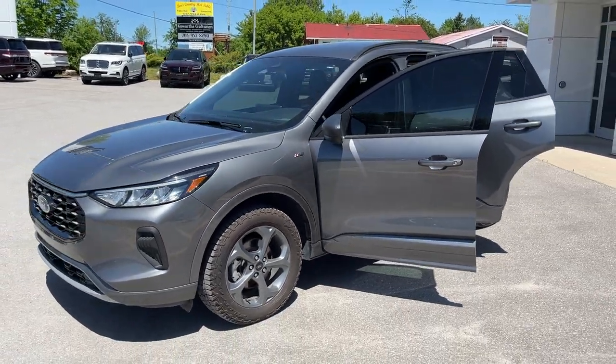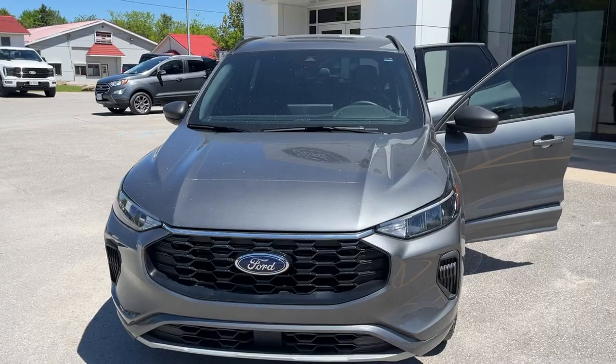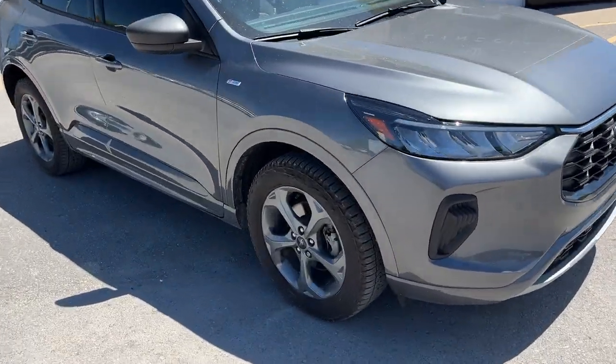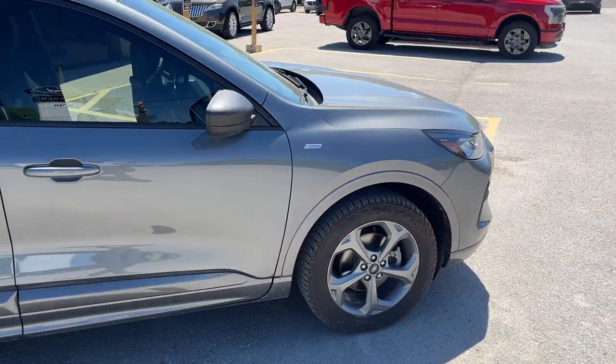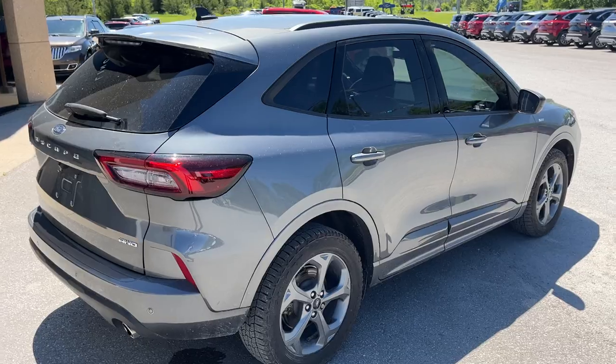2023 Ford Escape ST Line all-wheel drive, 300A package in carbonized gray metallic paint. Really sharp looking Escape — rolling on 18-inch carbonized gray aluminum alloy wheels. This one's powered by the very fuel efficient 1.5 liter EcoBoost engine that still has plenty of power.